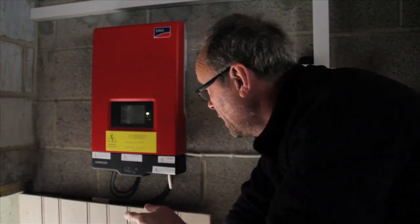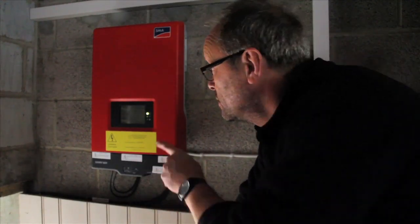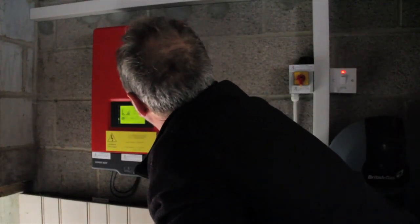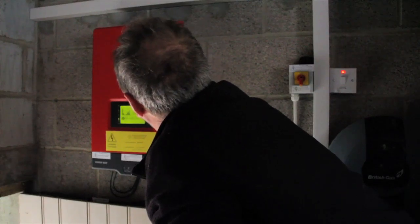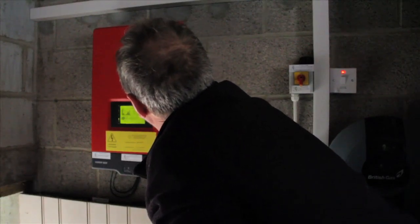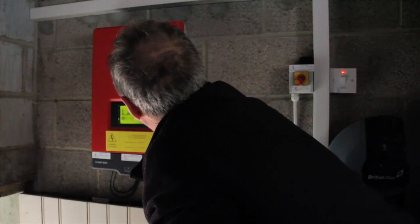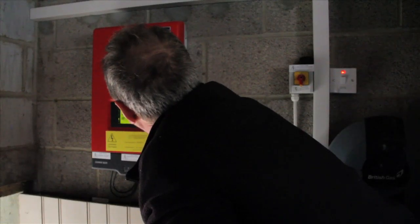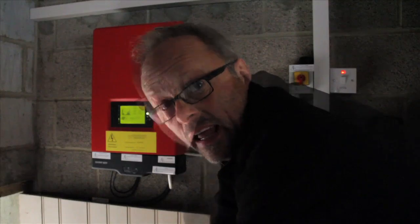This is the inverter. It inverts the power from DC coming from the solar panels on the roof into AC when it goes into the mains. So that's feeding into the mains — that's the little box that converts it. You can tap it and have a look: there's 236 volts going into the mains at the moment, a total of 1,349 kilowatt-hours, and 6.35 kilowatt-hours from today.